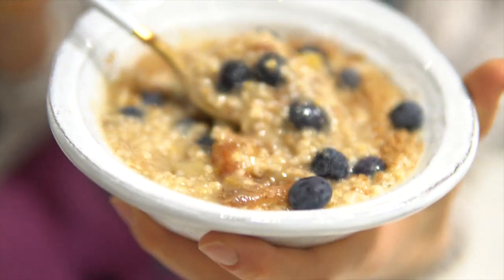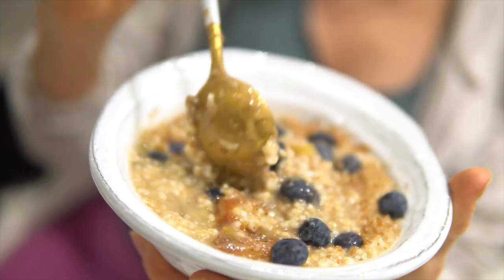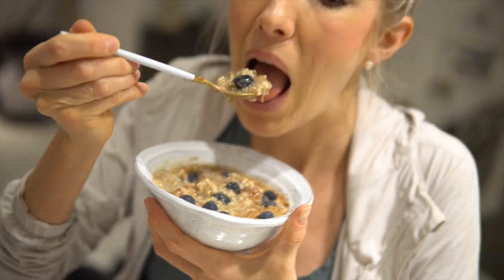Apple pie steel cut oats are so, so good. The oats, the dates, and the ground flax seeds are all awesome for lactation. I topped it with some blueberries and also threw in a little bit of cinnamon and vanilla bean powder. Apple pie — me oh my.